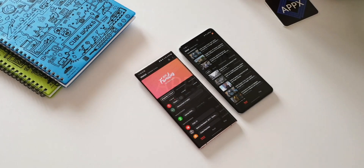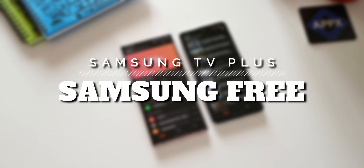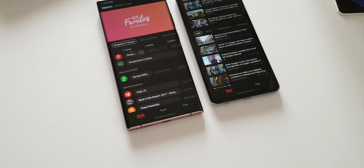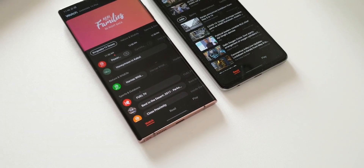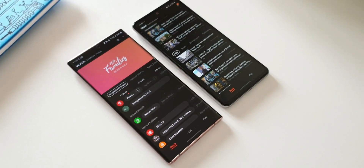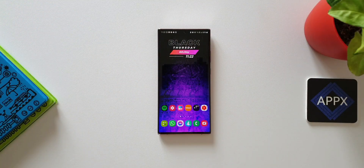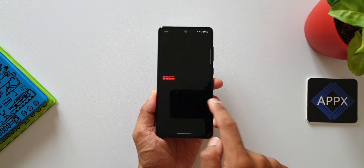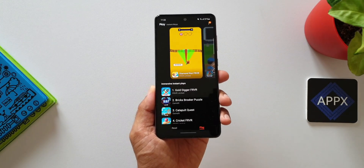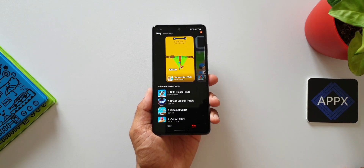Samsung Free is a place where we get to see a lot of content — news articles and casual games that you can play by just swiping to the left on your Samsung phone. This feature was introduced on One UI 3.0 and has come a long way since then. Recently Samsung made a great move by offering an all-new tab on Samsung Free. In the older version, swiping left showed only news articles and games.